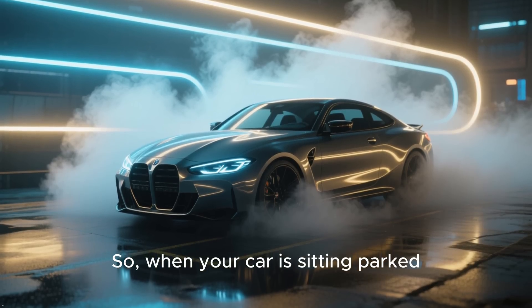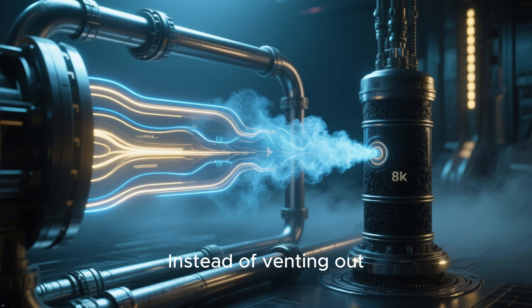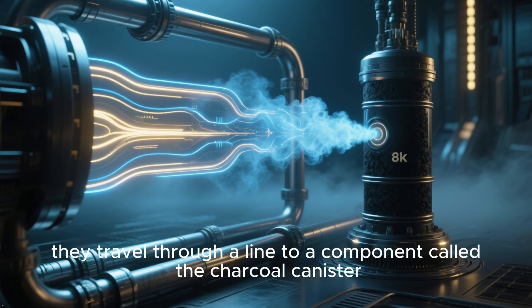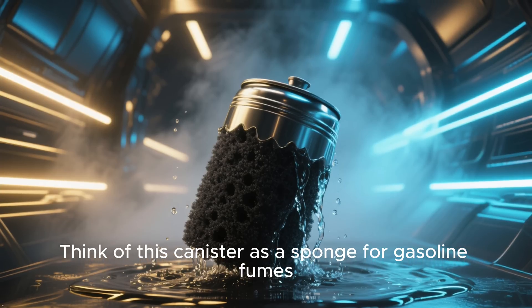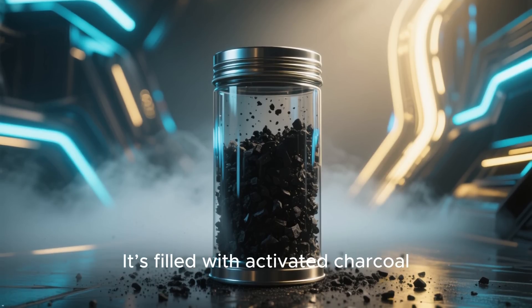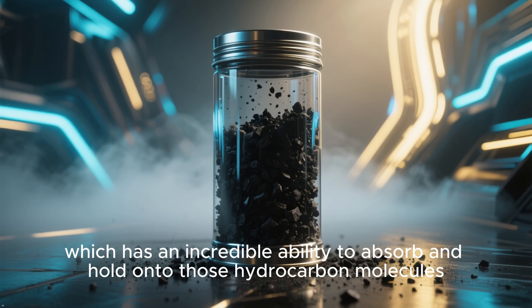So, when your car is sitting parked, those fuel vapors build up inside the tank. Instead of venting out, they travel through a line to a component called the charcoal canister. Think of this canister as a sponge for gasoline fumes. It's filled with activated charcoal, which has an incredible ability to absorb and hold on to those hydrocarbon molecules. The vapors are trapped, and clean air is allowed to exit, so no pressure builds up.